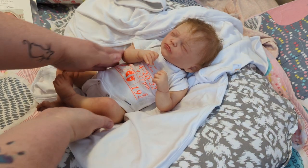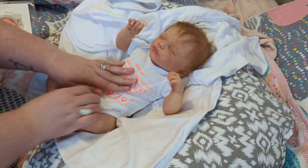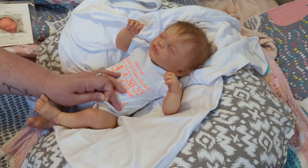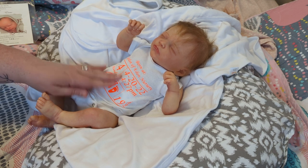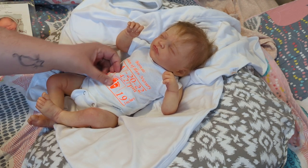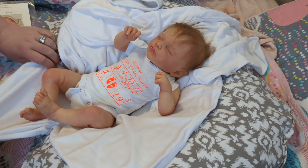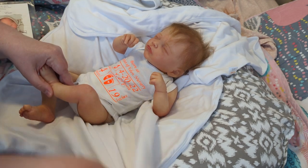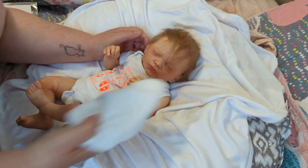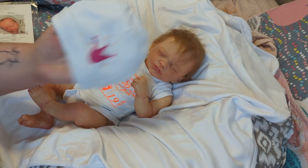So let me tell you guys her information. Kelly does these birth announcement onesies, and her little birth announcement onesie says: born at Garden of Eden Nursery, four pounds four ounces. She was born on — you guys — she was born on Joe's birthday! She was born on 4/20/22 at 4:27 PM. She is 19 inches and four pounds four ounces. I love the hat with the little princess crown on it — it's so cute.